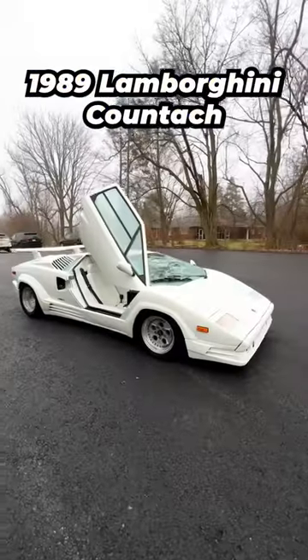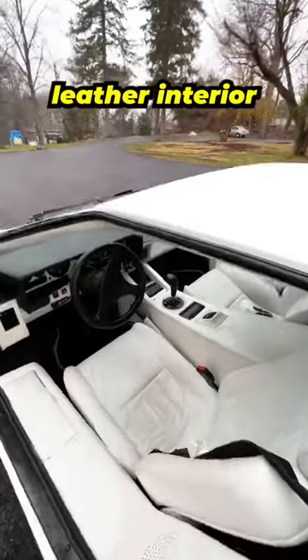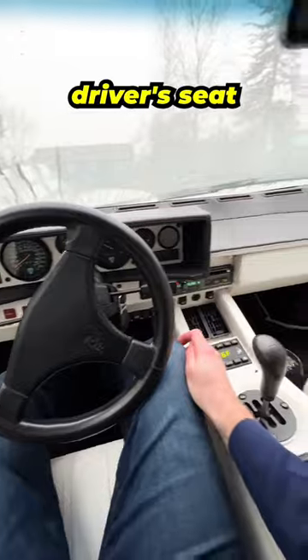Here's a few things you'll find inside a 1989 Lamborghini Countach. Open up its iconic scissor doors and inside you'll find a white leather interior straight out of a Miami nightclub. It's a tight squeeze into the driver's seat.